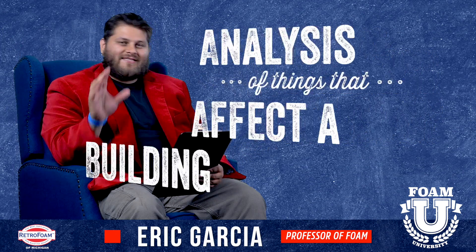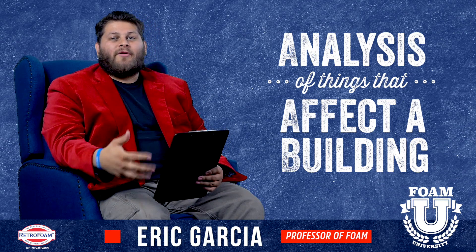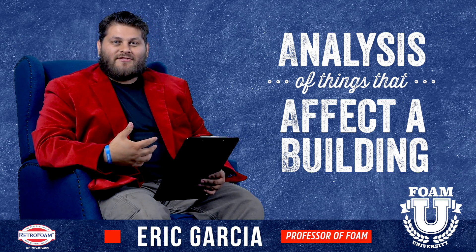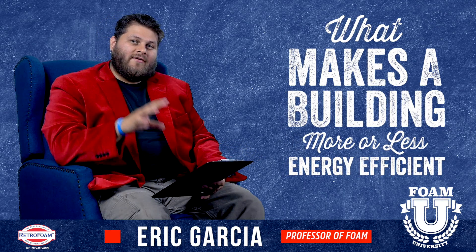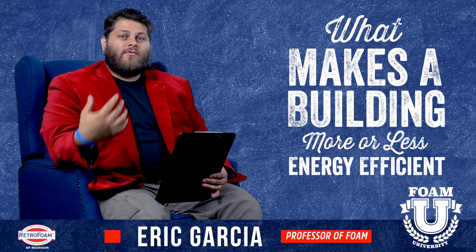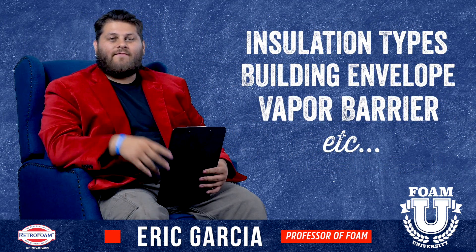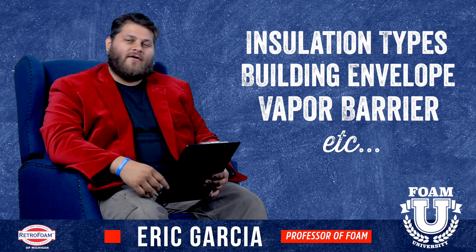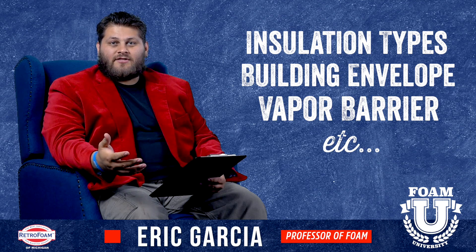In simplest terms, building science is the analysis of things that affect a building. In our industry, we care about what makes a building more or less energy efficient. When we talk about different types of insulation material, establishing a building envelope, establishing a vapor barrier — these are things that affect a building and make it more or less energy efficient.